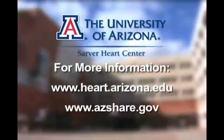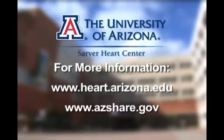Continuous chest compression CPR may very well make you a lifesaver. For more information, visit the Sarver Heart Center website at the University of Arizona or the State of Arizona SHARE website. This is Ann Peterson reporting.